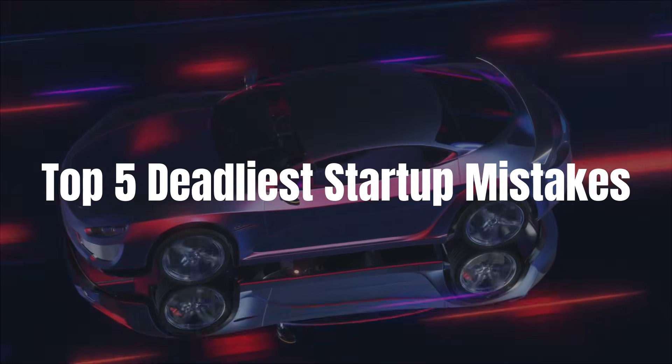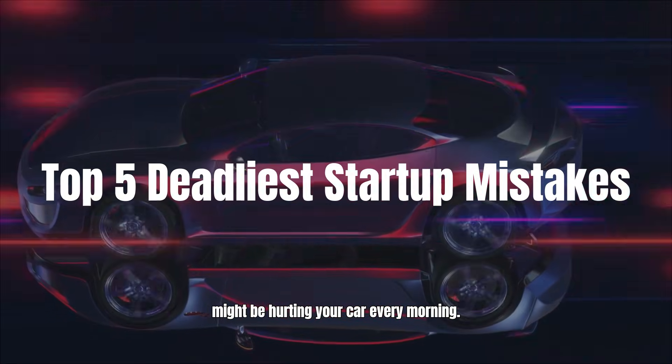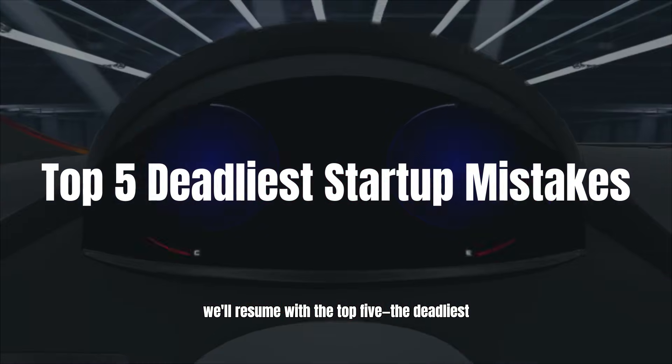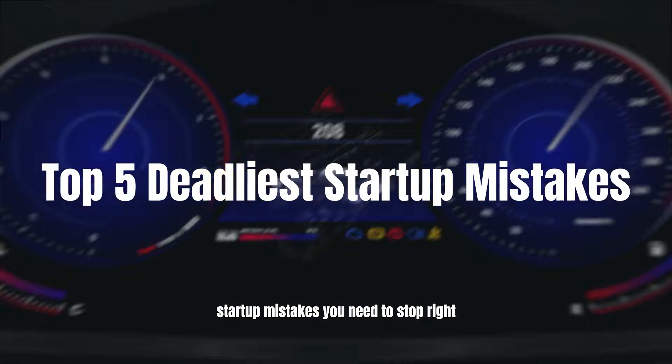We've covered the first six ways you might be hurting your car every morning. Now let's move on to the top five — the deadliest startup mistakes you need to stop right now.